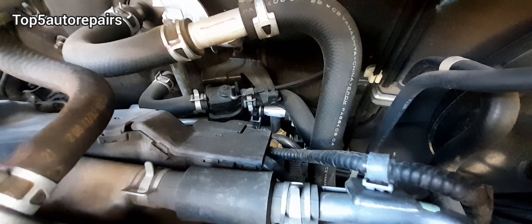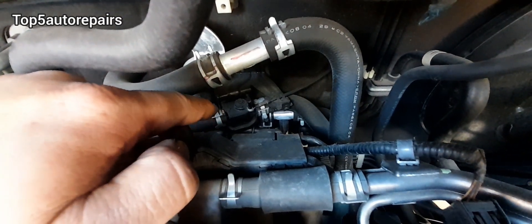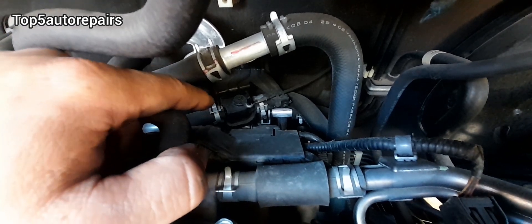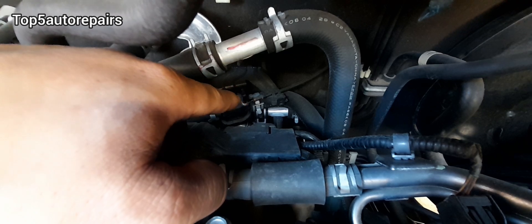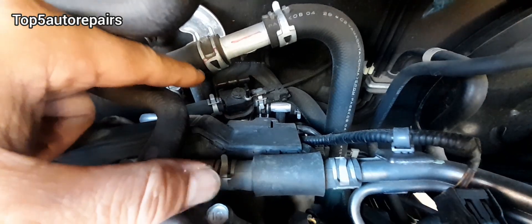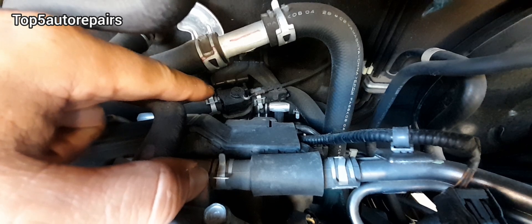The next common reason why there's little to no heat coming out of the vent is because maybe you have an issue with the heater control valve. That part over there is the heater control valve, and basically it regulates how much coolant is going to flow to the heater core. If you have an issue with the heater control valve — for example, it internally malfunctioned, or the cable became stretched or came out of place — this can definitely affect how coolant flows to the heater core. Again, you're going to feel little to no heat coming out of the vent.